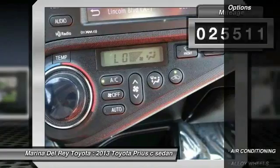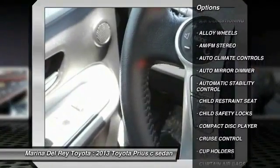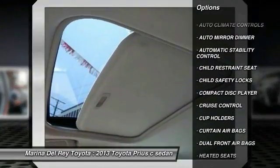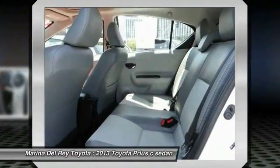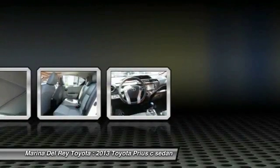Here are some of this vehicle's great options: heated seats, steering wheel audio controls, navigation system, keyless entry, traction control, air conditioning, front home link garage door opener, alloy wheels, cruise control, automatic stability control.